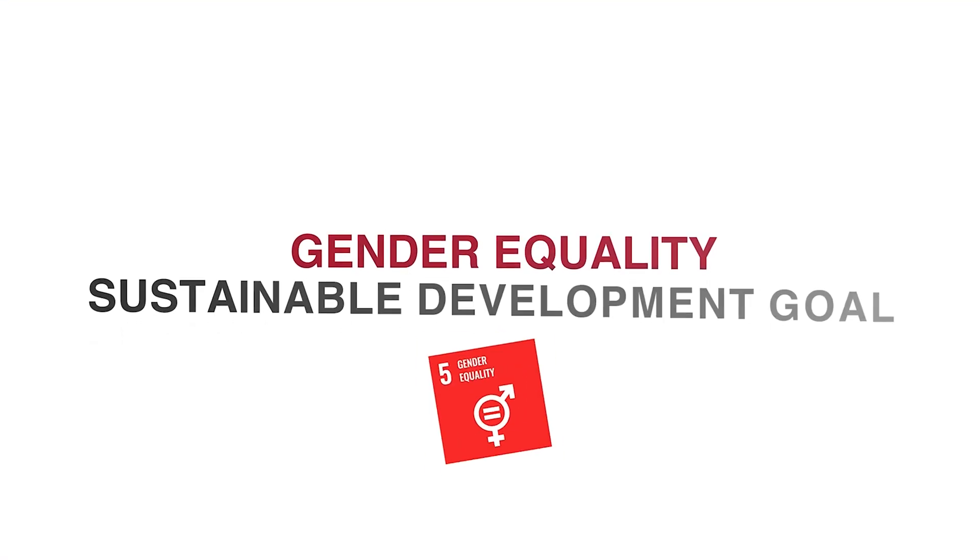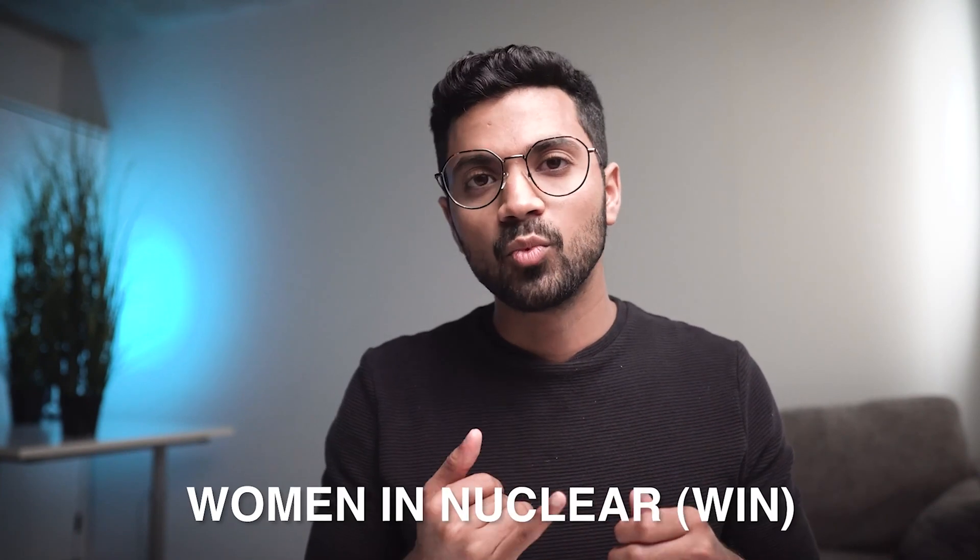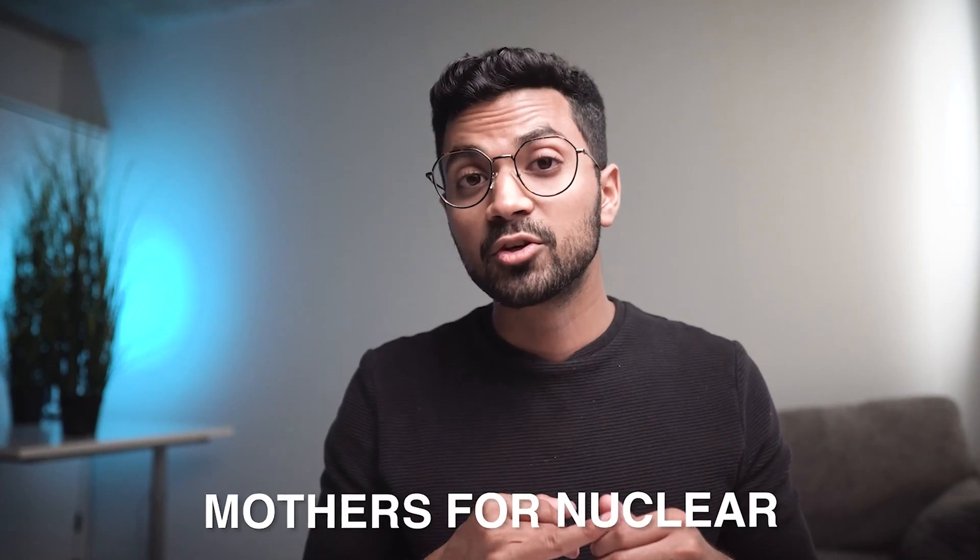Number five is gender equality. When it comes to disadvantages for clean and reliable electricity access, it creates great inequalities in societies, and this has a disproportional impact when it comes to women and girls. Globally, the nuclear energy industry has significant initiatives on the ground to encourage young women to move into STEM careers. There are some great organizations you can check out, which are Women in Nuclear and also Mothers for Nuclear.